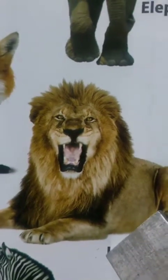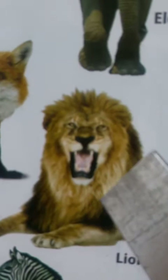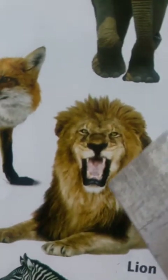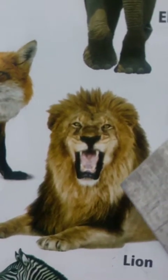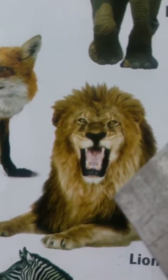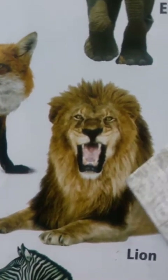Lion. The lion is the strongest animal. He is known as the king of the jungle. Lion can run very fast and roar very loudly.